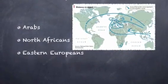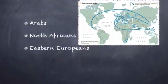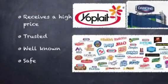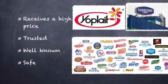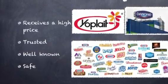A lot of the labour is cheap as many Arabs, North Africans, and Eastern Europeans come to find work and are willing to work at low wages. As the product is high quality, a high price is granted. The brands are safe, well known, and trusted to produce high quality products.